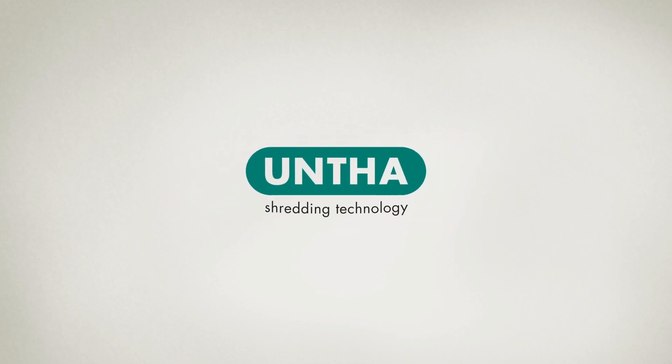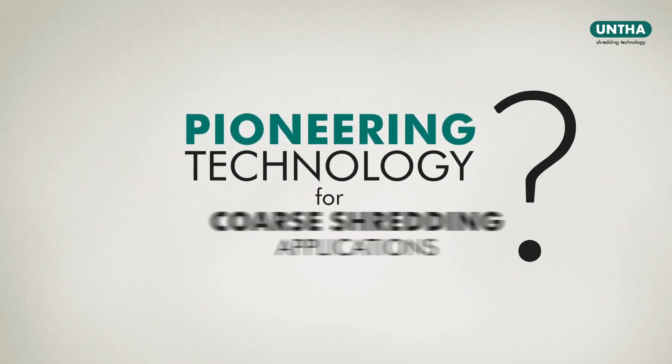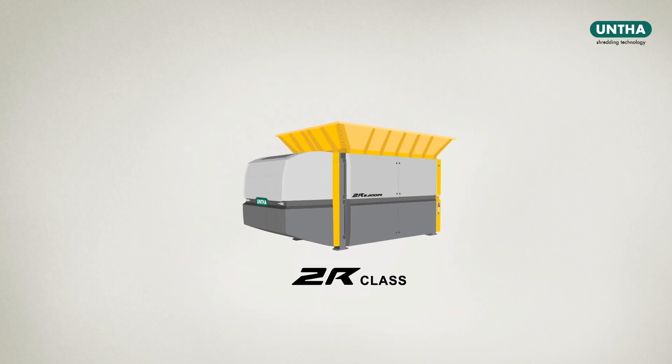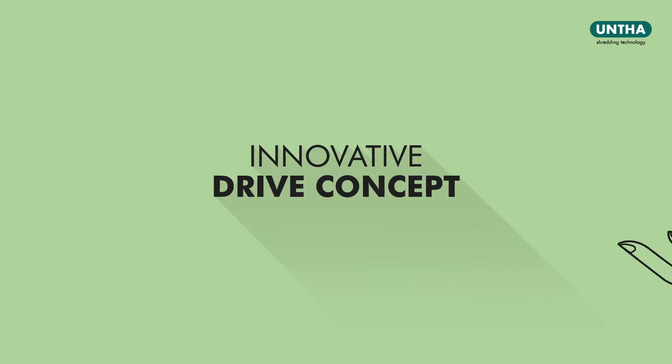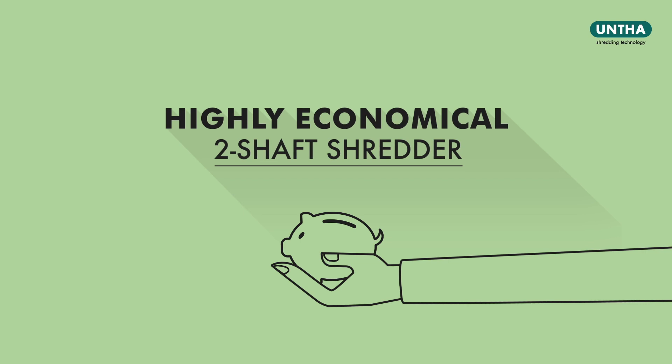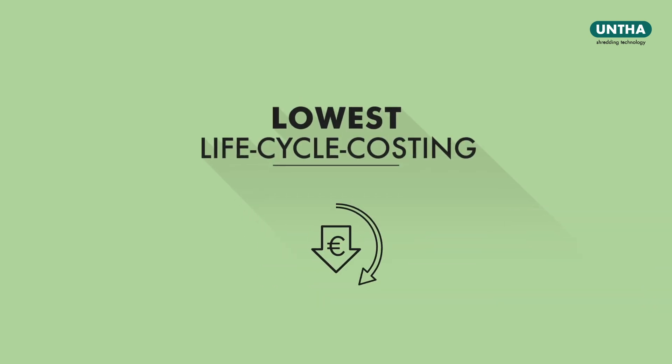Unta Shredding Technology. If you're looking for pioneering technology for coarse shredding applications, then the ZR class might be just what you need. Thanks to its innovative drive concept, the ZR is a highly economical two-shaft shredder with the lowest life cycle costing in its class.